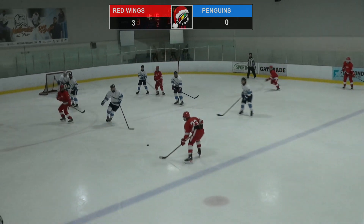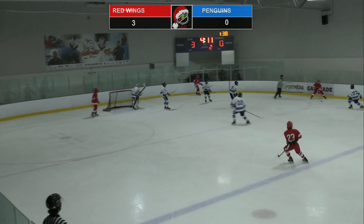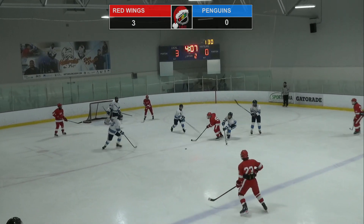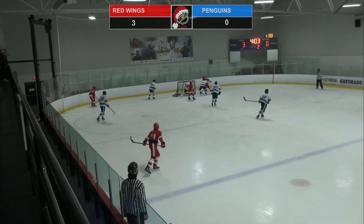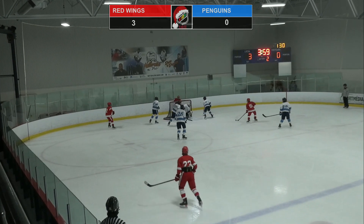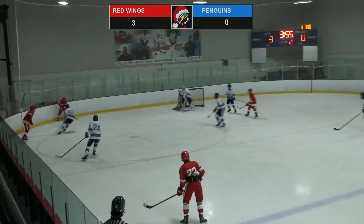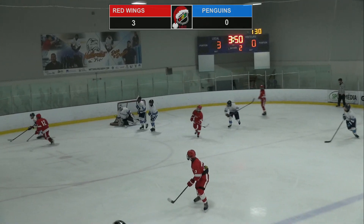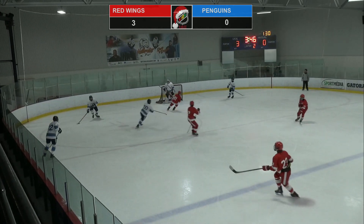Jimon-Vio will try to send it in there — a shot by Boisvert goes just wide. Jimon-Vio's got it back with a nice move to the inside of number 20. Jimon-Vio trying to hang on but pickpocketed there by Sean Wang. Christopher Collin sends it across for Hart Collymore — back for Hart Collymore, he sends it back down for Collin. Christopher Collin around the net tries to pass it out front, but no Red Wing was there to finish it off. Benjamin Wong will take it back for the Penguins.